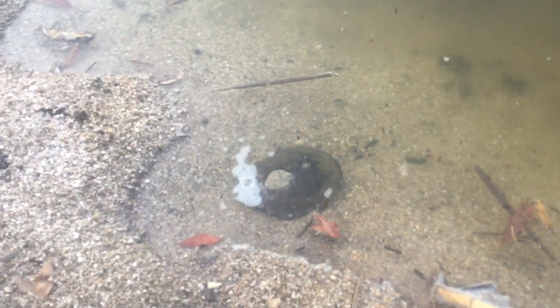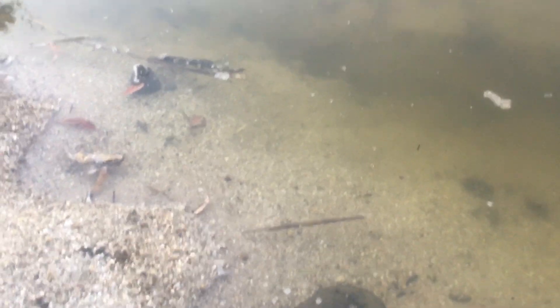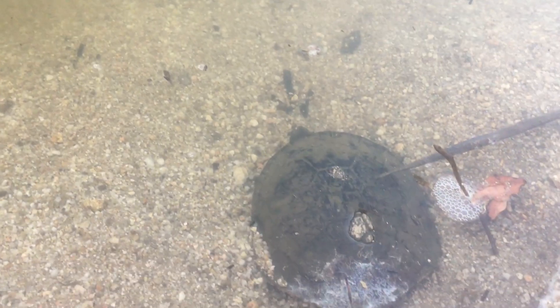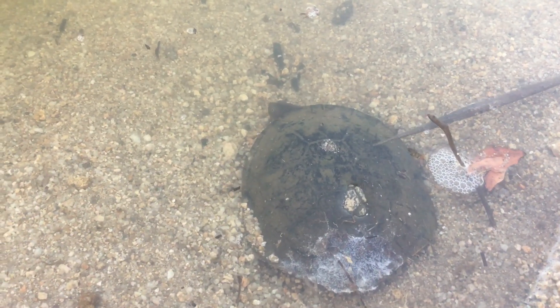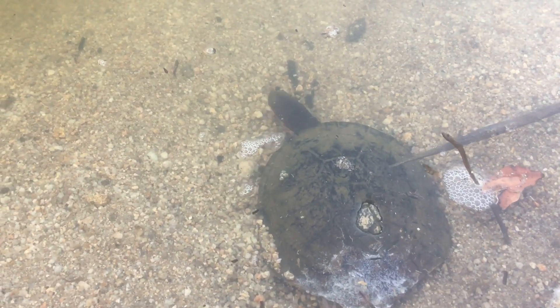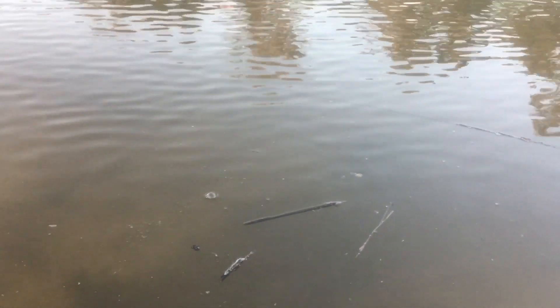I don't know if he'll come out and go swimming — he might wait till we're gone. He's starting to poke his little head out now. There he is — hey buddy, you're free! Off you go, little mate. He's gone.